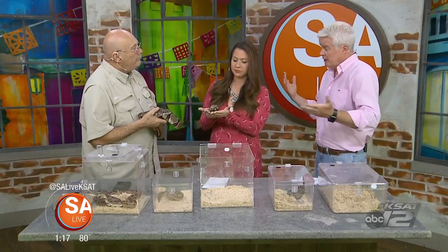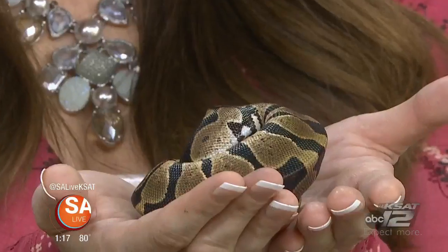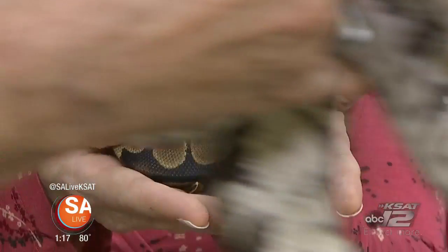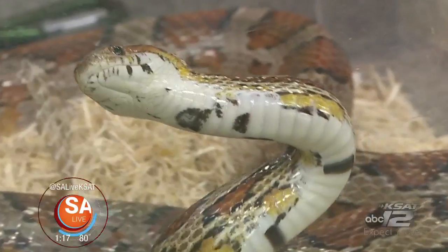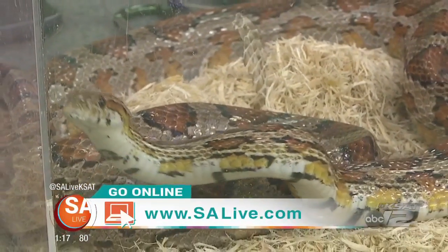If you're interested in getting snakes as pets or would like more information from experts, come to the Reptile Expo — we answer a lot of questions. That is of course happening this weekend, the 15th and the 16th, at the Geronimo Oaks Event Center. For ticket information, visit EssayLive.com and click on the 'As Seen on EssayLive' tab.